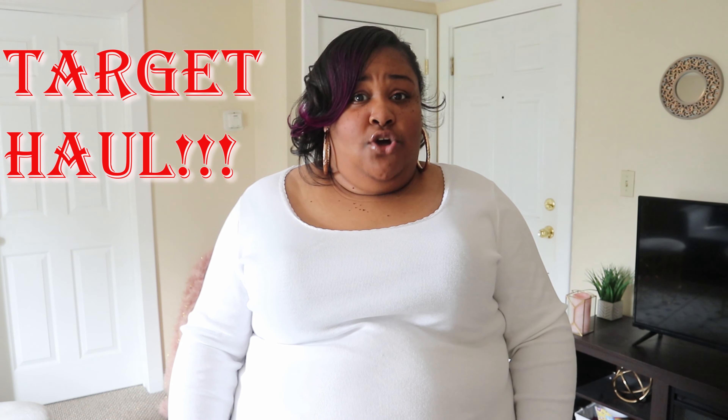Hey guys, I'm Londi. Welcome back to my channel. So today's video is a Target haul. Now I have reviewed Target a few times, a couple times on my channel.